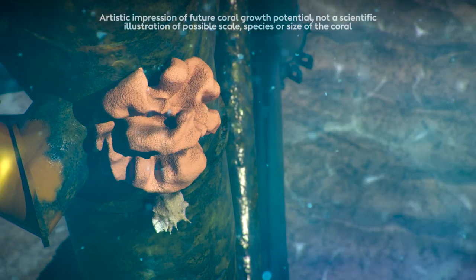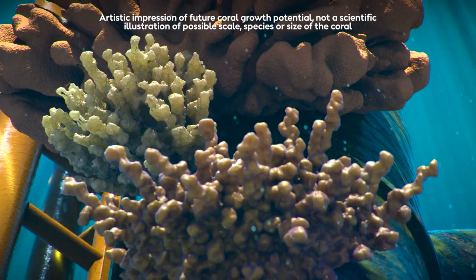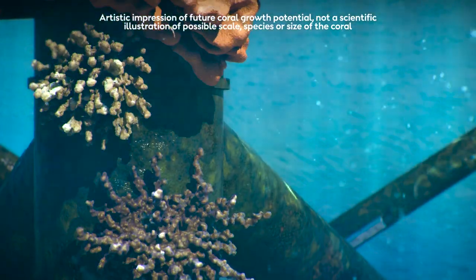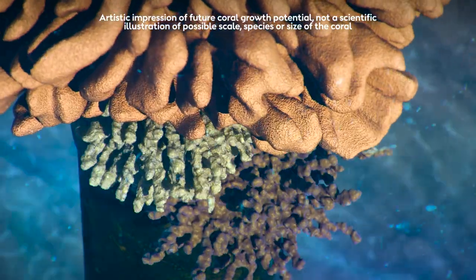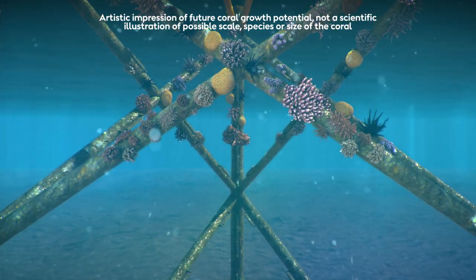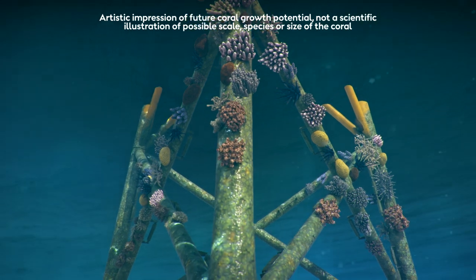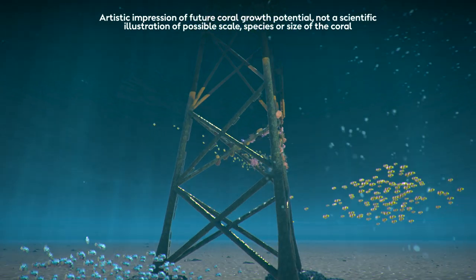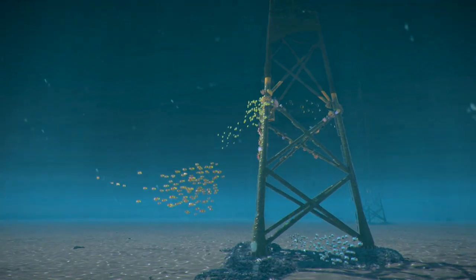By making the turbine foundations a new safe haven for coral, our non-invasive technique, based on surplus coral spawn, could boost genetic connectivity and be used to help restore naturally occurring reef systems. Global heating places significant pressure on delicately balanced marine environments, and that's why we're taking action, exploring innovative and ambitious opportunities to enhance biodiversity in our oceans.